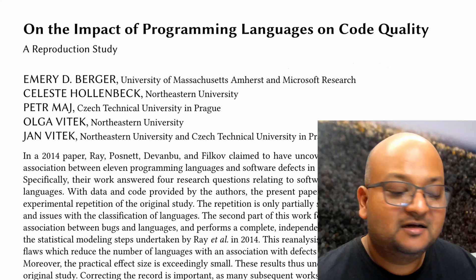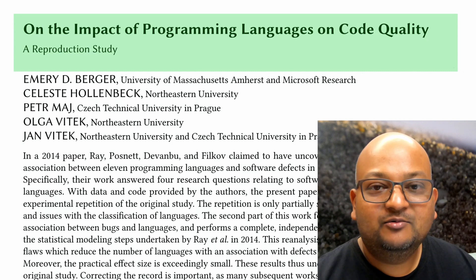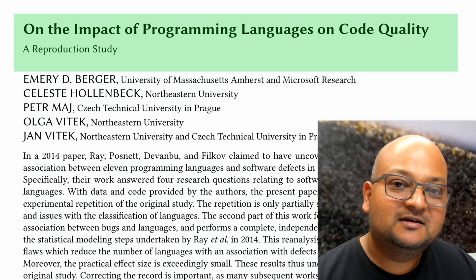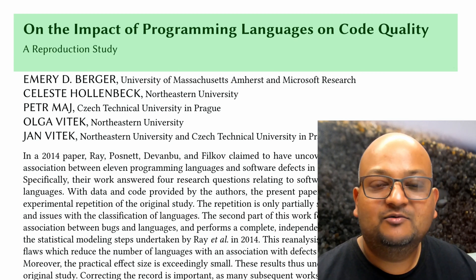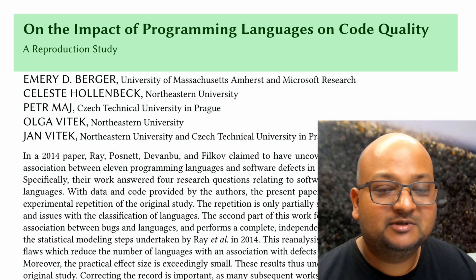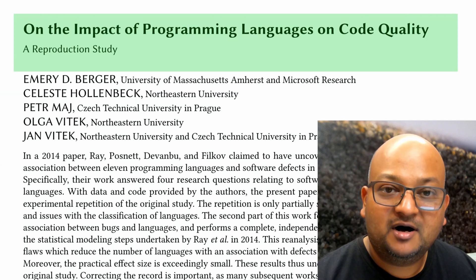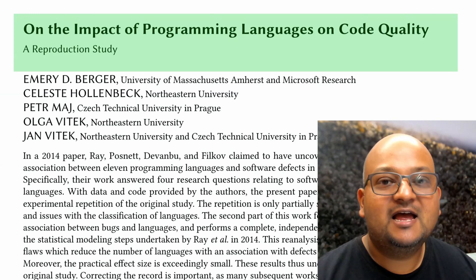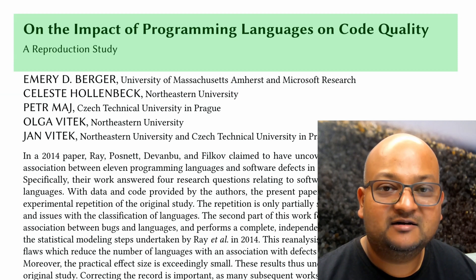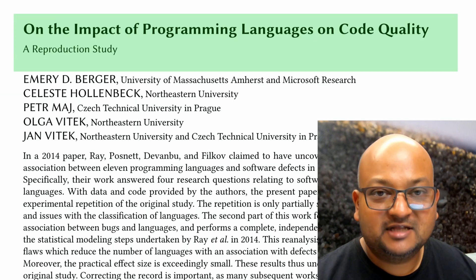Hi folks, welcome back. Today I want to take a look at a very fascinating paper which combines two important questions. The first one is: does the design of programming languages matter? When we design a programming language with certain features, does it help programmers write programs with fewer bugs? And the second question is: can we take important, often-cited papers in computer science and reproduce their findings?